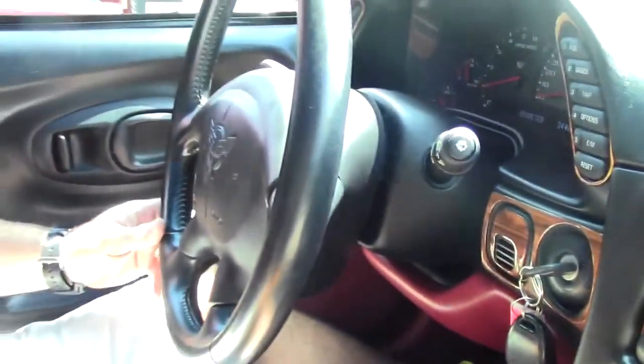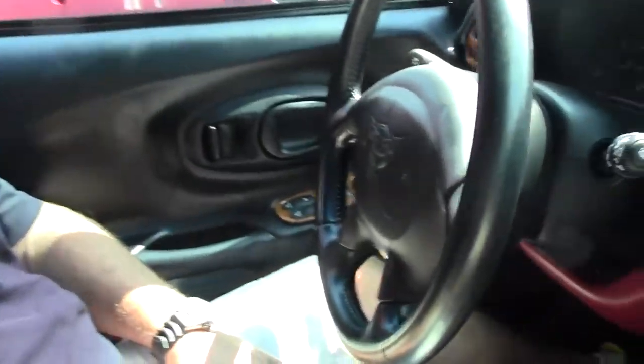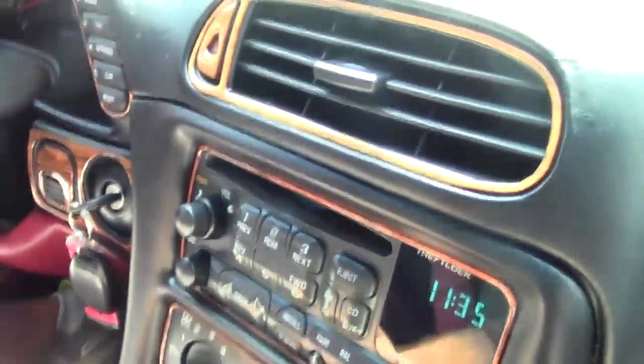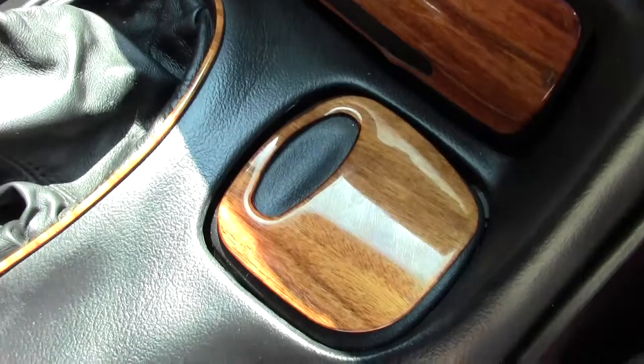We're going to take a 1999 Corvette Coupe out for a test drive. This is a C5 Coupe with a glass top in arctic white with the firethorn interior. This car only has 34,000 original miles on it, and it is an automatic transmission.